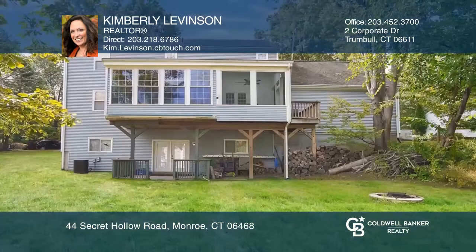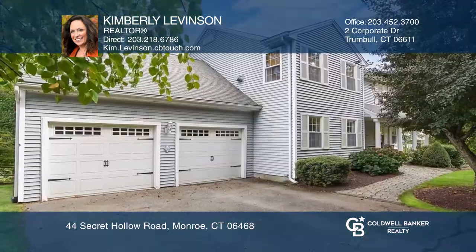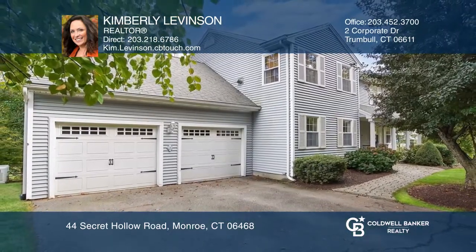There is a deck and a large private backyard for entertaining. Kimberly Levinson is ready to answer any questions you may have. Give her a call today.